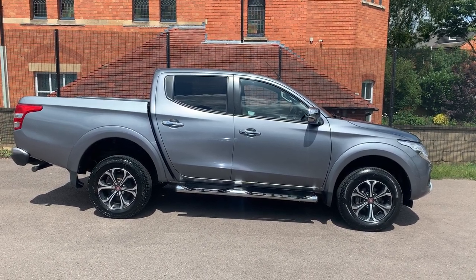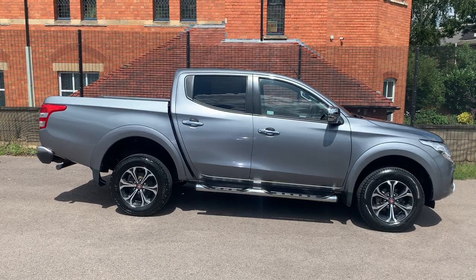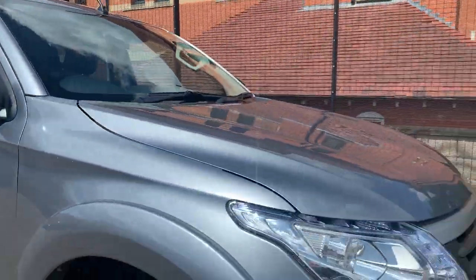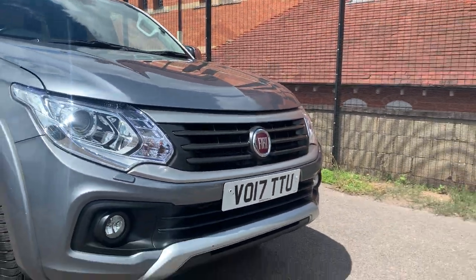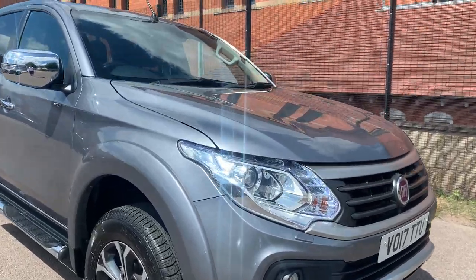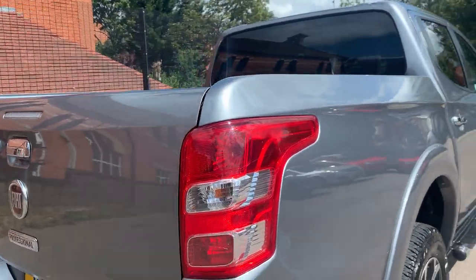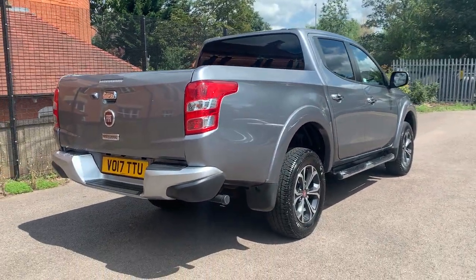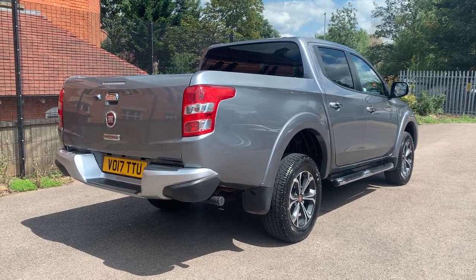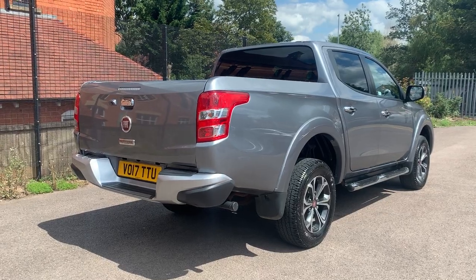Good afternoon folks, Simon at Vans Today in Worcester. Going to give you a quick video walk-around of this lovely 2017 Fiat Fullback 2.4 LX double cab pickup that's just arrived with us. It's a 2017 model on a 17 plate, a one-owner vehicle from new — comes from Fiat contract hire. The LX model is the top of the range on this particular vehicle. Essentially the Fiat Fullback and Mitsubishi L200 are the same vehicle — just badge engineering. It's done 58,000 miles and is in nice condition throughout.